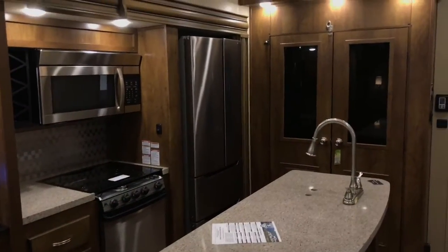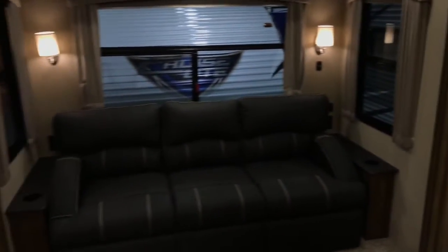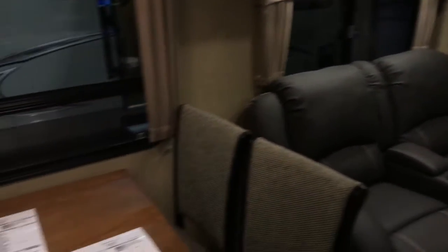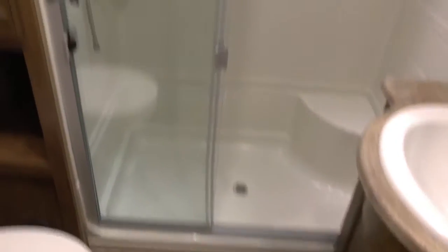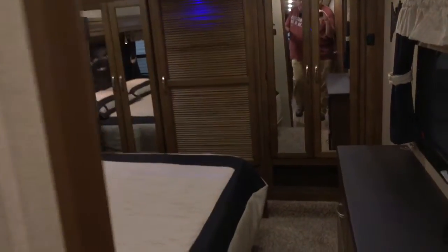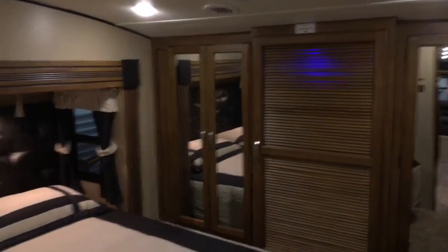I am now inside a Shasta 392BL. It is a fifth wheel and a pretty nice-looking unit here. It's got plenty of seating area, plenty of dining, and a good-sized kitchen. There's a sleeping area up here — that's up into the fifth wheel area. You can get into the bedroom, and right behind that sliding door is a washer and dryer hookup. I believe the price on this unit is right at about $49,000.